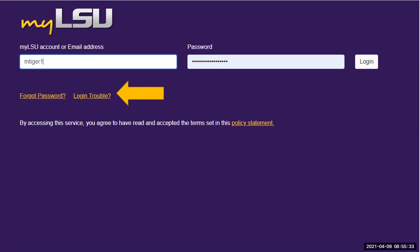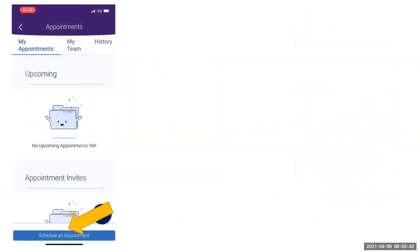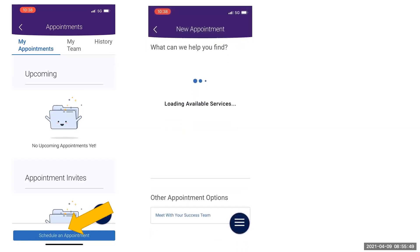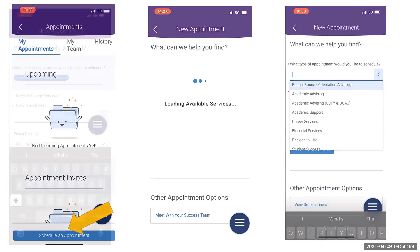If you have any difficulty logging in, use the Quick Help links provided. Once in the Navigate Student app, select the Appointments option. Now select the Schedule an Appointment button at the bottom of the Appointments tab. Wait one second while available services load, and then select Bengal Bound Orientation Advising as your appointment type. You then select the type of service you are seeking: need to change schedule, or other questions.